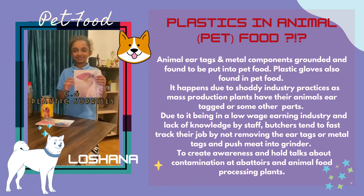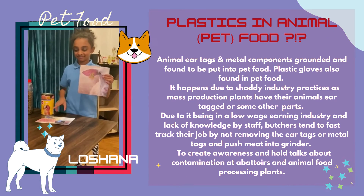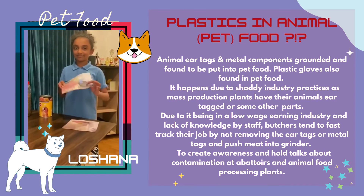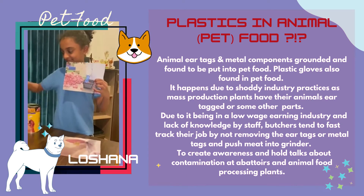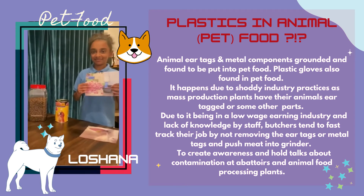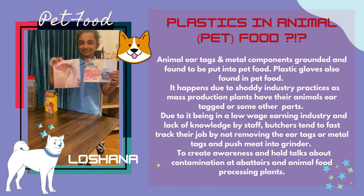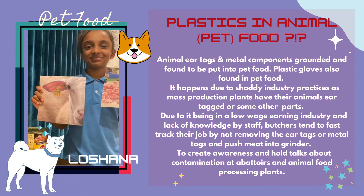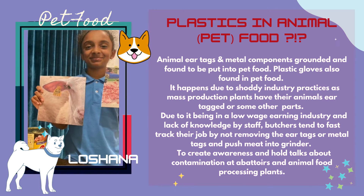Hi everyone, I'm Loshana. My video for C6 Plastic Surprises shows plastic materials which are found in animal food products. Examples include canned food and pellets. These are how animals are tagged at the abattoir, and these materials such as gloves and tags are not removed at times, causing plastic pollution in pets at home from consumption of pet food. Thank you for watching.